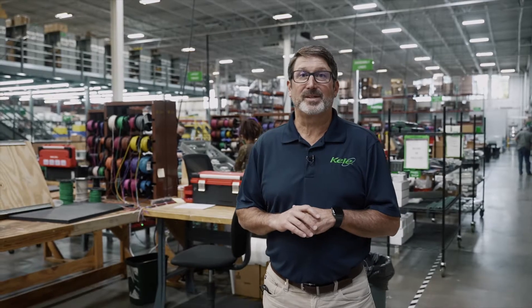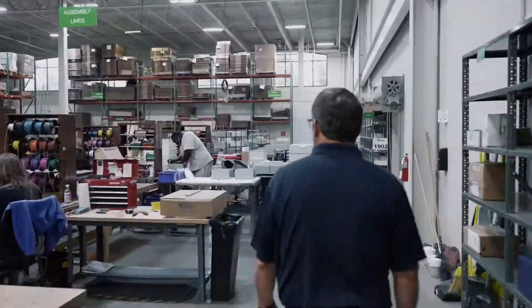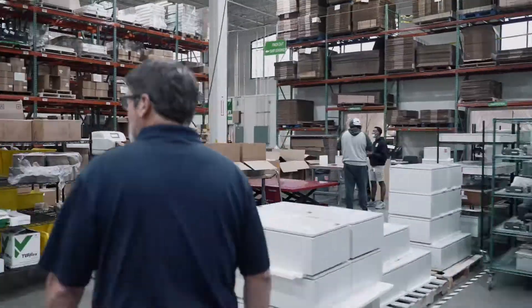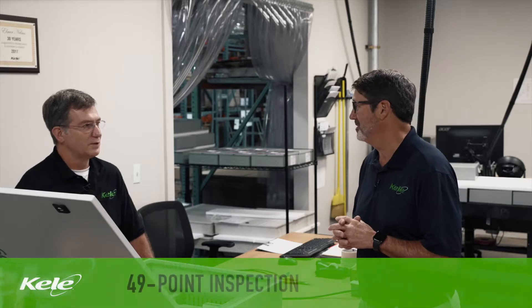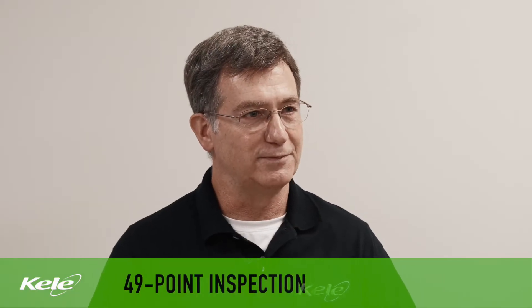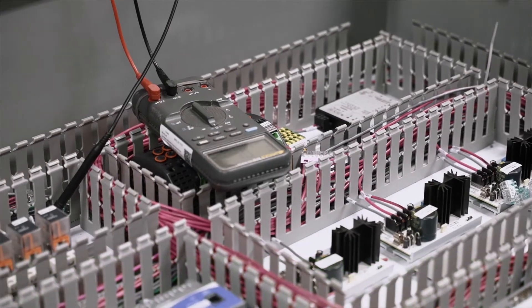Now let's go check out the inspection area. So here we are in the inspection area. Elmer's been with us about 35 years working in our panel shop. So Elmer, tell us a little bit about inspection. We go through a 49-point checkup and then we apply power to the panel, and that ensures 100 percent functionality — when it reaches the customer, it's good to go.